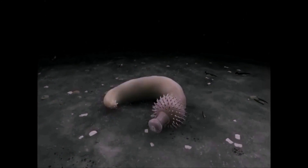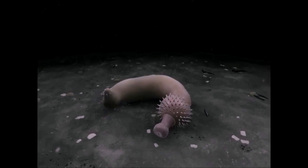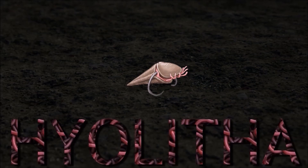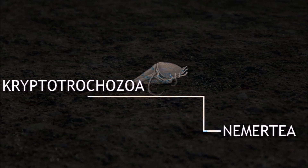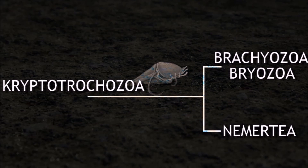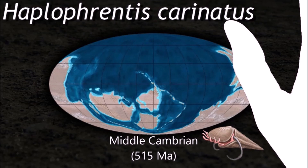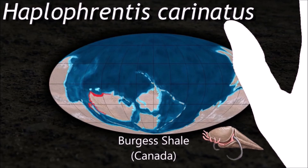It was a predator that hunted prey with its proboscis. Apofrancis was a filter feeder, using its lophophore to extract organic matter from passing seawater. Some specimens have been found in the gut of the predator Otoya.